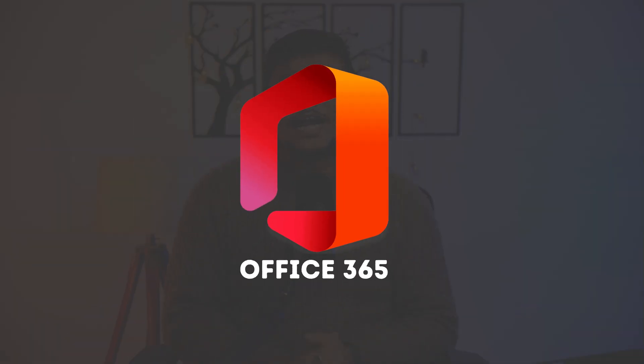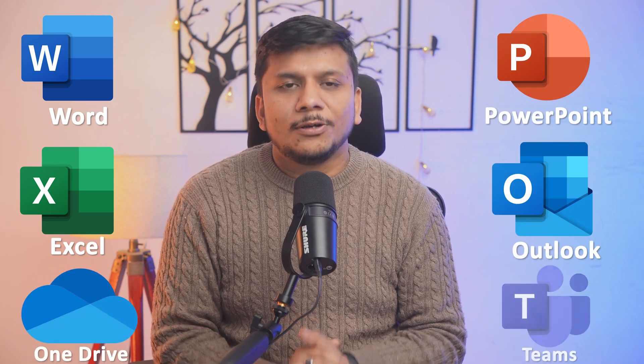So without further ado, let's get started. Let's start with Microsoft Office 365 first. Office 365, also known as Microsoft 365, is a powerful productivity suite. It includes applications like Microsoft Word, Excel, PowerPoint, and Outlook, plus cloud storage and collaboration tools. But the question is: does it fit your needs, and is it worth the cost?